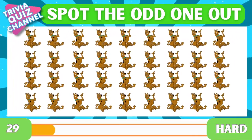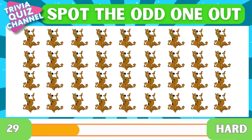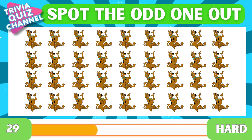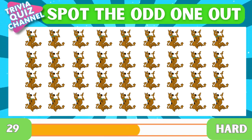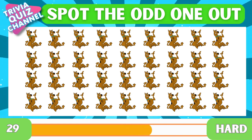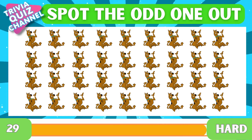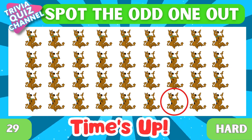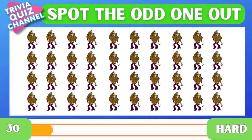Next question. Spot the odd one out. Where is it? Right there. Next up.